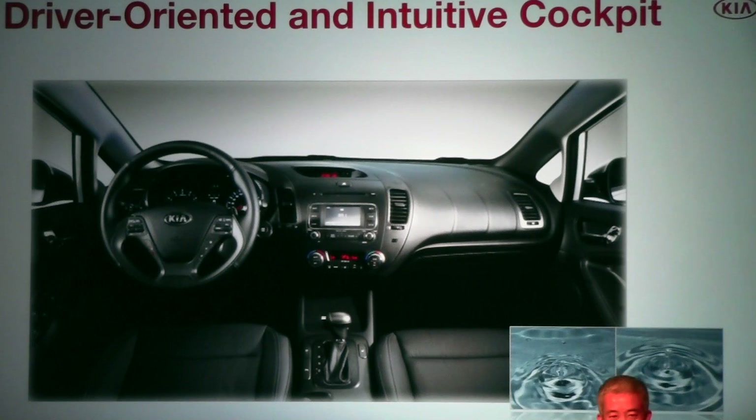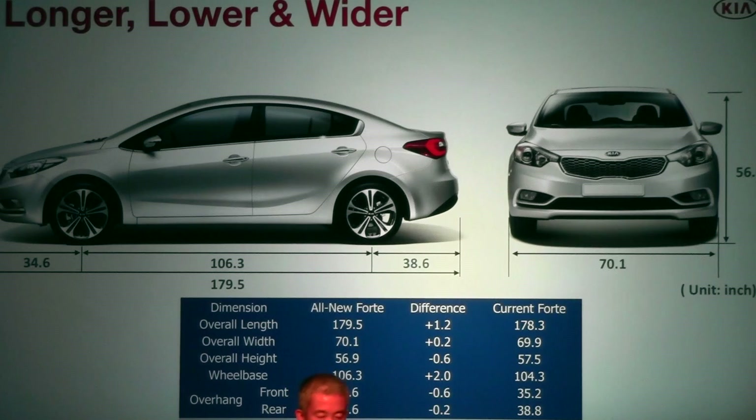The dynamic nature of the vehicle continues on the inside, with flow motive design evident in the instrument panel and door panels. The center console is angled 10 degrees towards the driver, just like in the Optima, making controls easier to reach. This space emphasizes that the driver is in control. To give the vehicle its athletic proportions, we've made it longer, wider, and lower, and increased the wheelbase relative to overall length, reducing front and rear overhang.